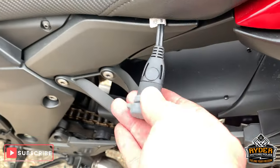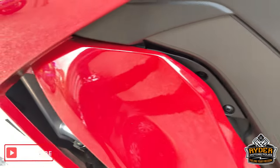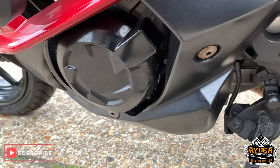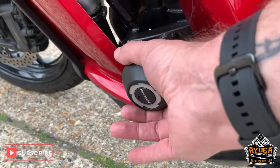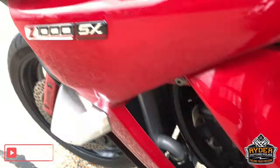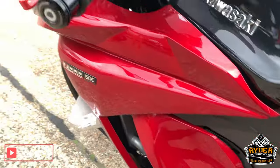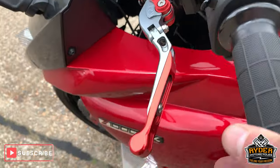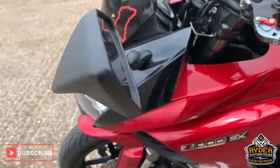Nice panniers in the colour-coded sections there as well. All nice along the bottom there. Got the added benefit of the crash bars. All nice paintwork along the side there. Has got the aftermarket levers.